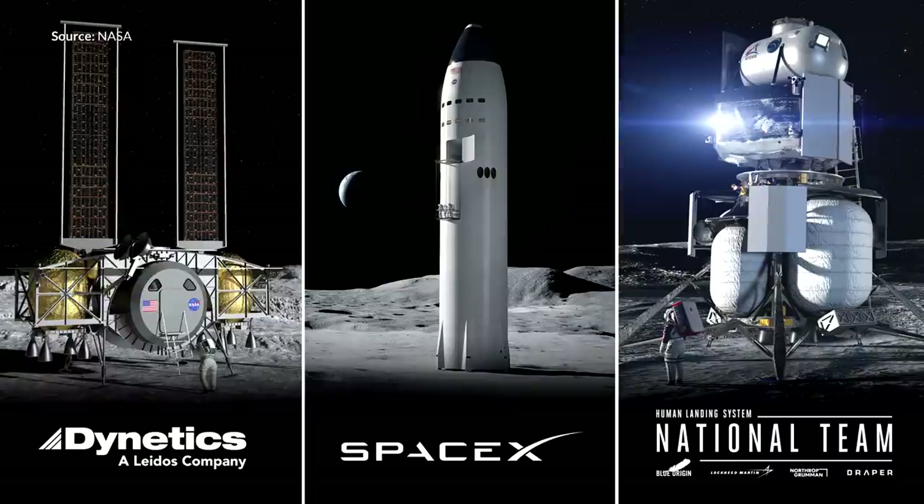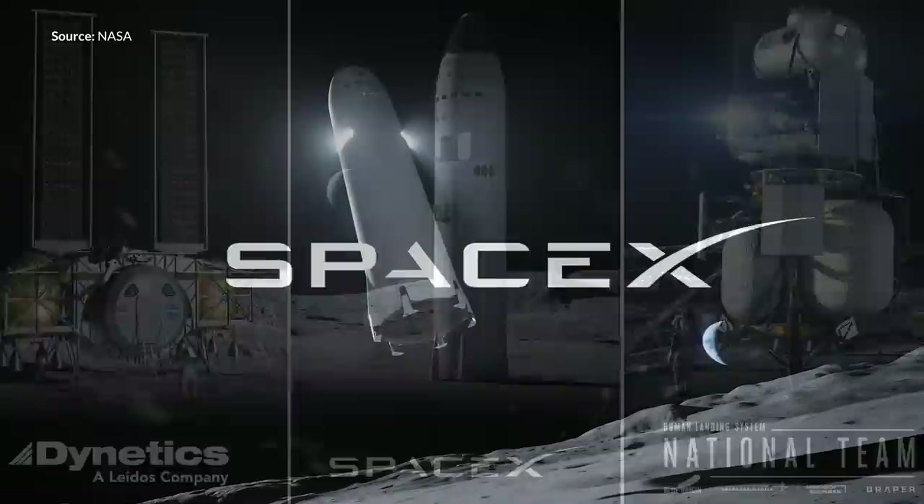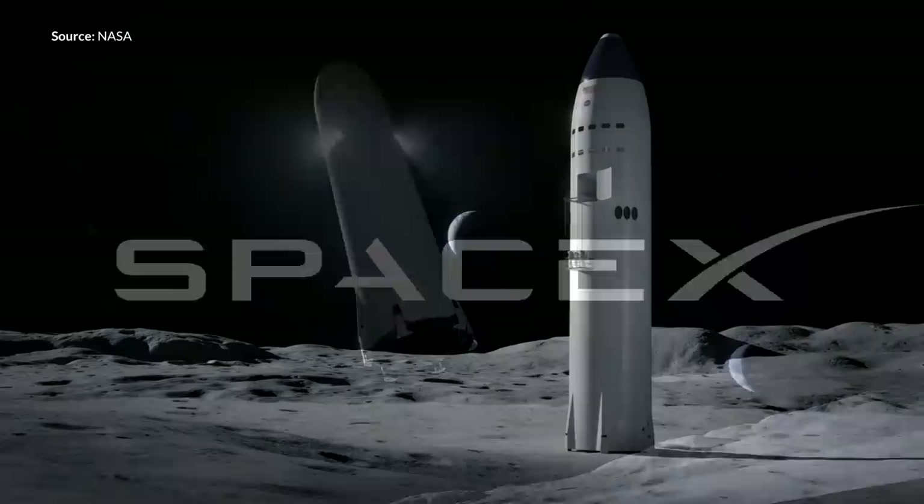Some big news late this week: NASA announced that they've selected three US companies to design and develop crew landing solutions for use in the Artemis program. One of these vessels will then be chosen for production and used to put the next set of boots on the surface of the moon by 2024, and SpaceX are one of those selected.